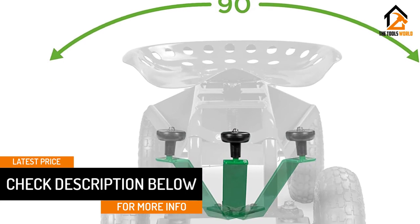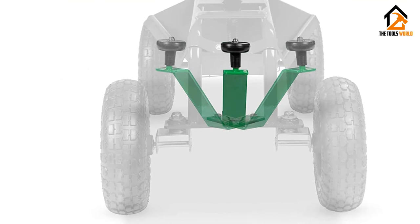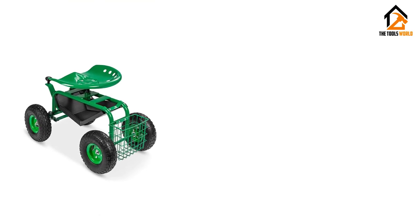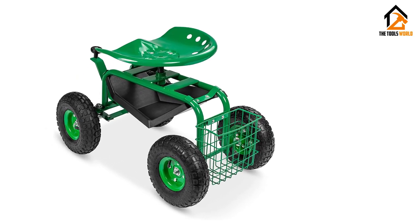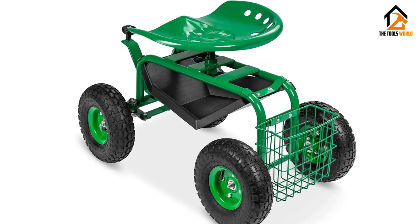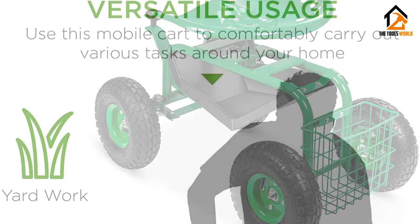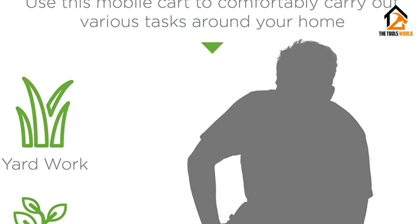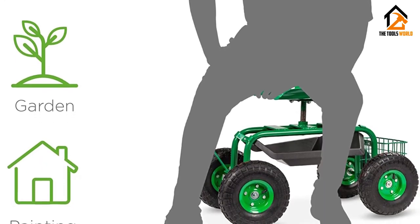This garden scooter is also incredibly comfortable. The contoured seat can swivel and is adjustable to just about any height you need, making it useful to perform a wide variety of tasks. The Best Choice Garden Cart is absolutely the best garden scooter out there, and although it comes with a bit of a price, it is a great investment. Just think about how much easier all those chores will be with this great garden scooter.